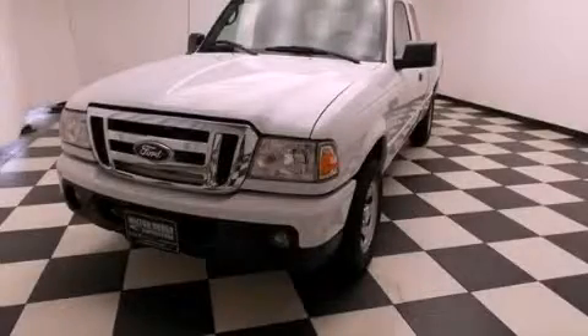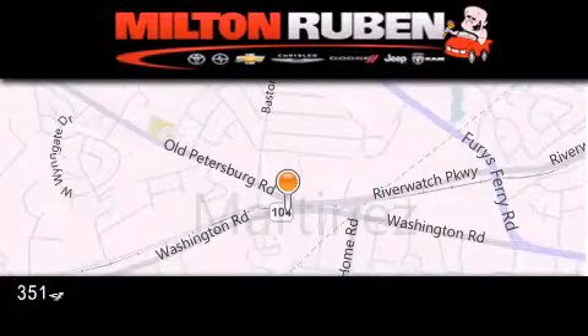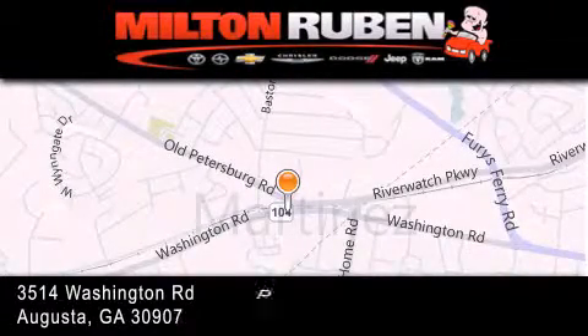Call and arrange a test drive now. Come experience the DriveBABY advantage here at the Milton Rubin Superstore.